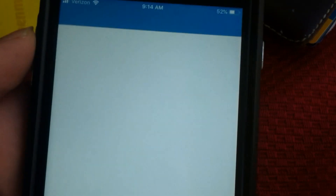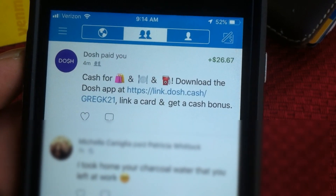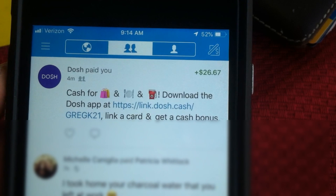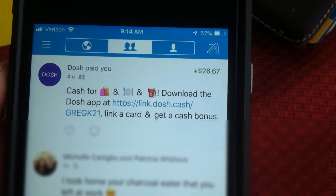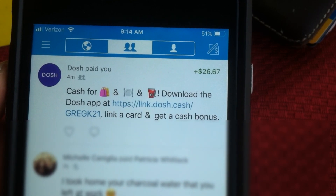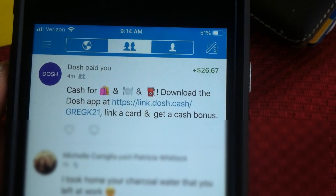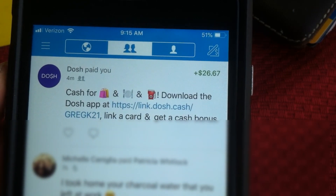There we go — cash for shopping. Download the Dosh app and use my referral link to get an instant five dollars. Keep in mind the Dosh app does have a $25 minimum payout, so you need to reach $25 before you can transfer to your PayPal, bank account, or Venmo. But it's free money — I just left it and forgot about it, and that's pretty much it.